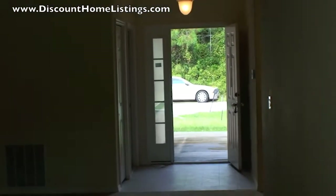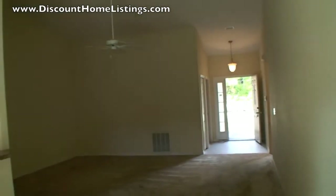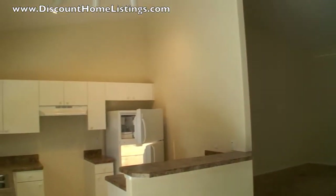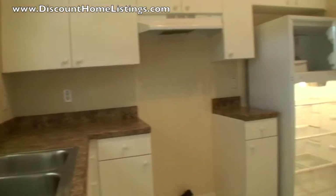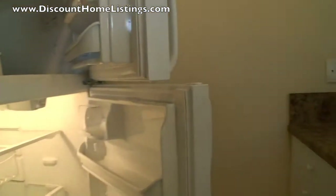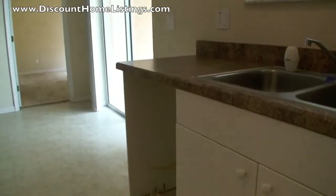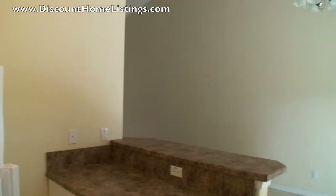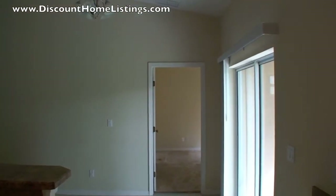Pay particular attention to the carpeting — it is stained, but it is in good condition other than the stains. The kitchen is missing a dishwasher and a stove; the refrigerator is there. That is the same for this unit as well as the other unit. I filmed this unit because it is in worse condition than the other one, which is in fairly decent condition. The bank will give us a $7,300 credit that you can use either towards your closing costs, repairs, or appliance replacement.